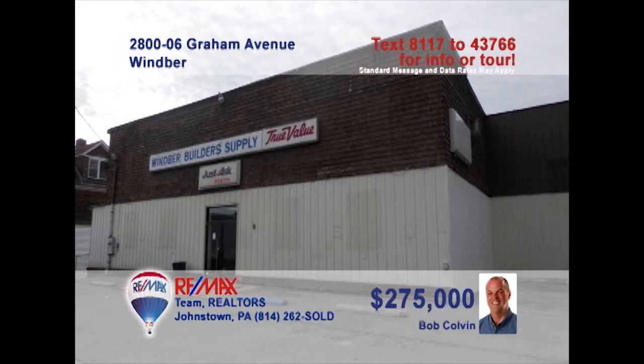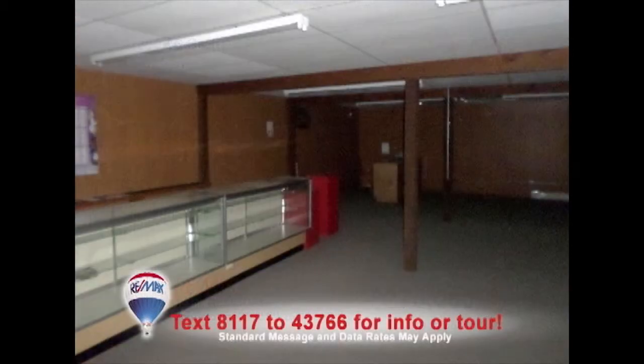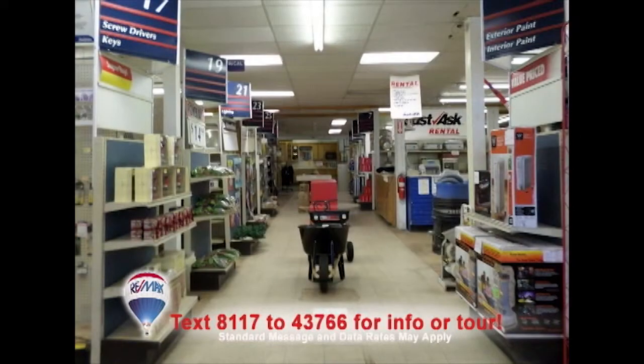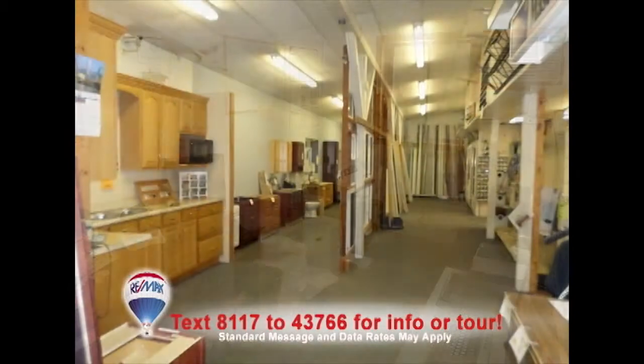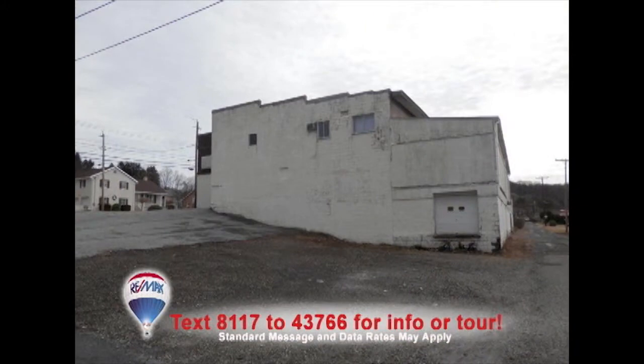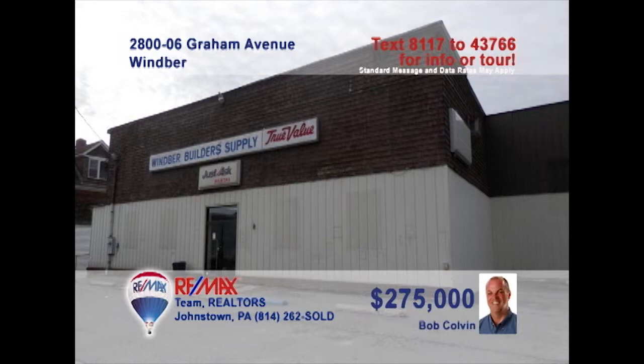Bob Colvin, listing leader for the Bob Colvin team, presents a commercial opportunity for a buyer in search of square footage. This 10,000-square-foot building in Wimber is perfect for a business looking to expand its retail footprint. You'll find retail space as well as offices and storage areas. In addition, there's a converted vacant home that was used for storage, abundant parking, and two more lots that complete the package. Get all the details from a buyer agent.